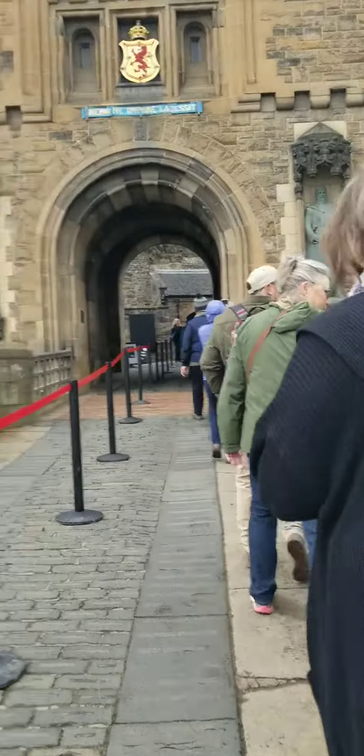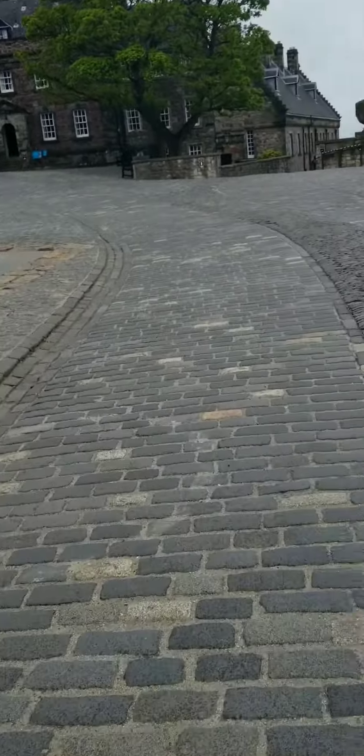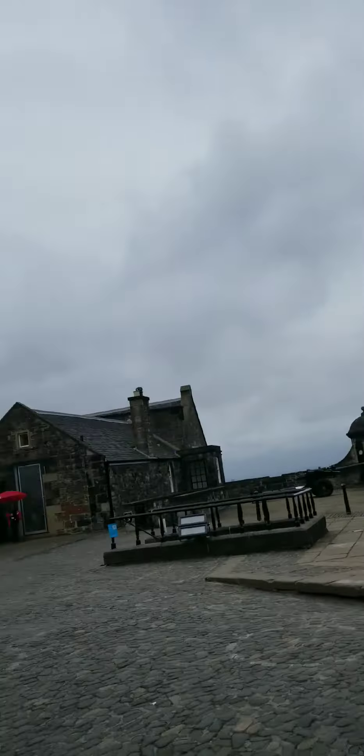So we're walking into the entrance, into the town of the Royal Mile. You get to see some beautiful buildings. We were rushing up to see the crown jewel, so I only got a few seconds to film here.